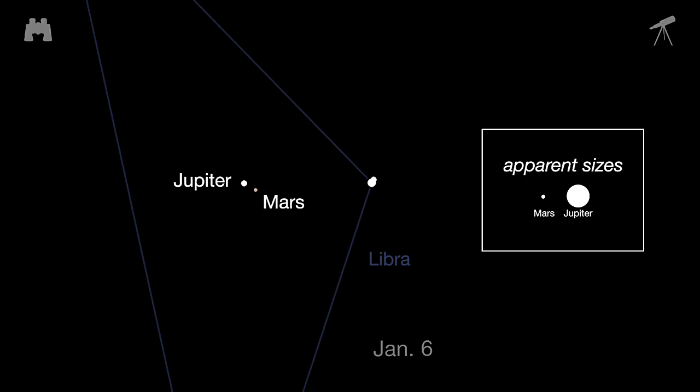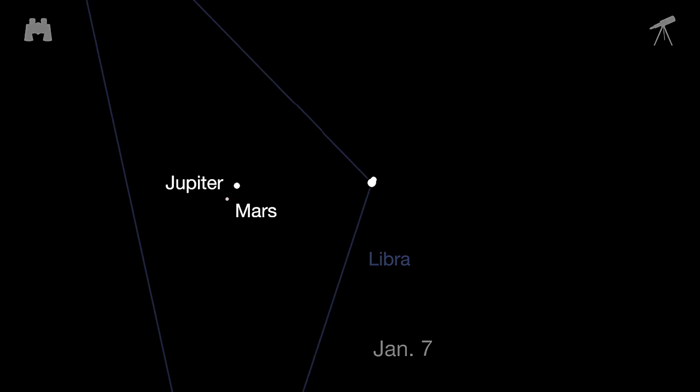Mars is only one-sixth the apparent diameter of Jupiter, but the two offer a great binocular and telescopic view with a pretty color contrast. They remain in each other's neighborhood from January 5th through the 8th.